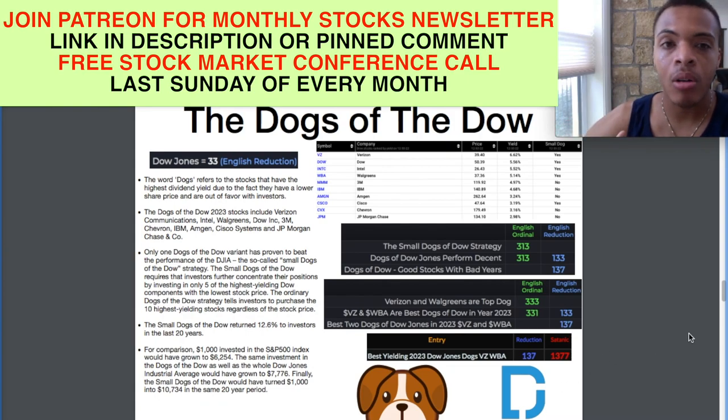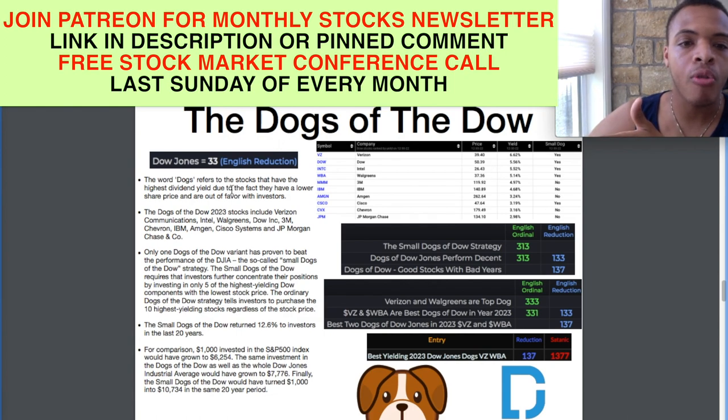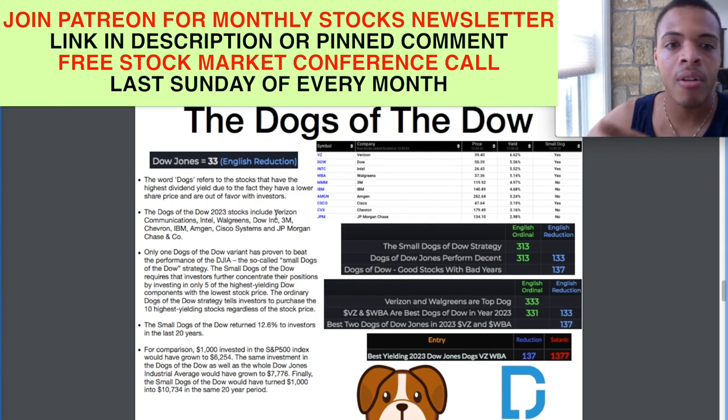We're going to get into the Dogs of the Dow. The word 'dogs' refers to stocks that have the highest dividend yield due to the fact they have a lower share price and are out of favor with investors. That's the underdogs, per se.